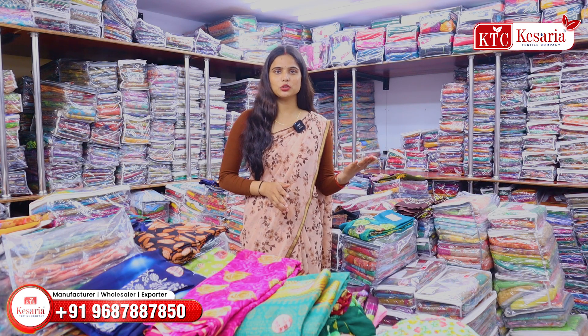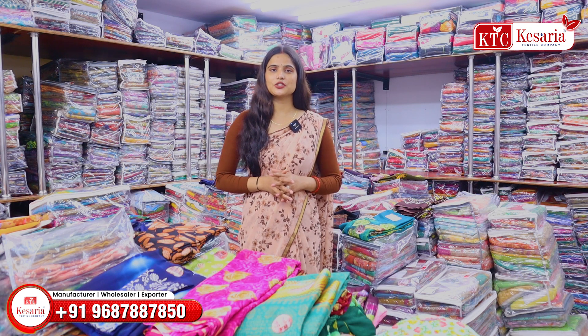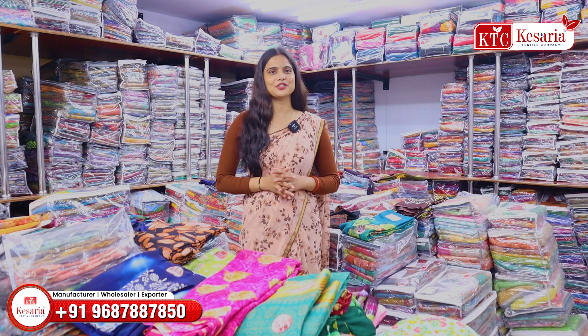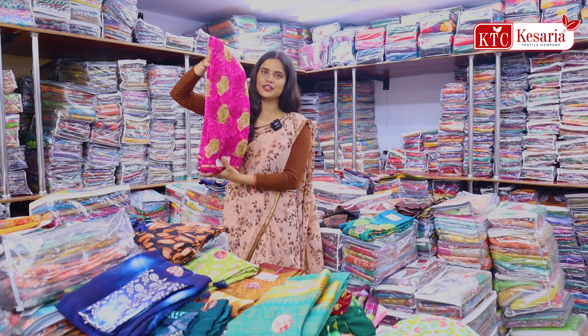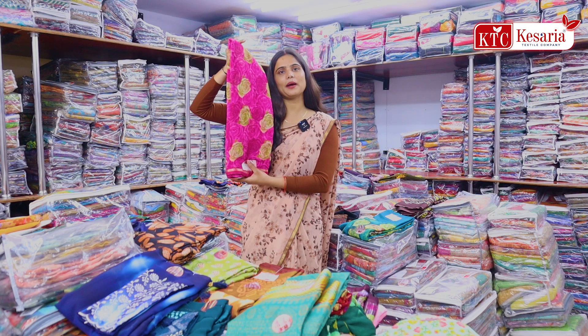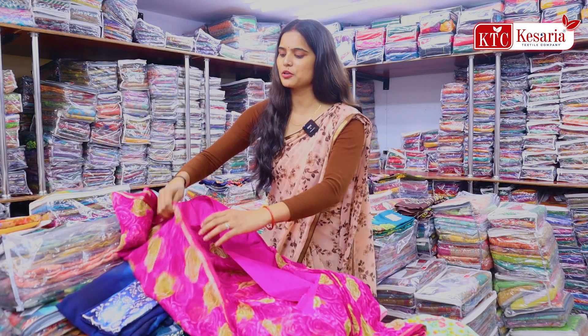If you have to deal in suits, you will get all the varieties here. The collection of printed sarees is only 300 rupees per day, and if you look at the design, you will get one of these designs.